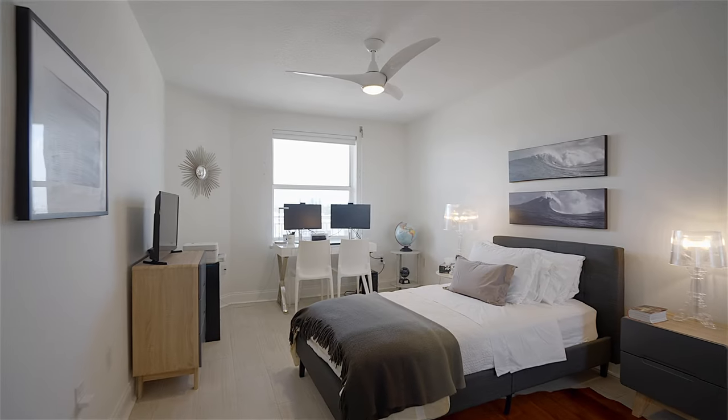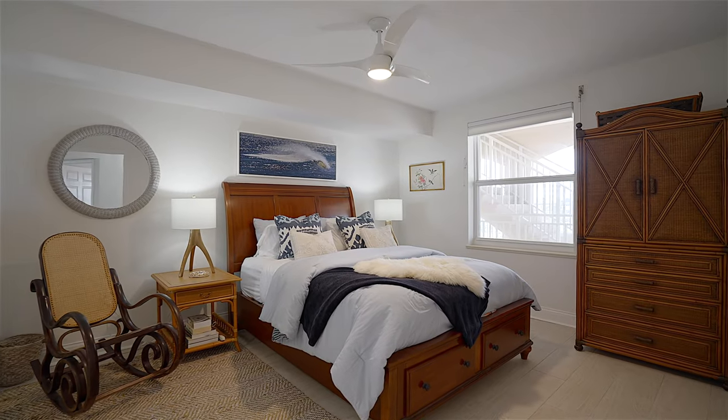The condo fees are currently $700 per month, and they're set up with fully funded reserves.